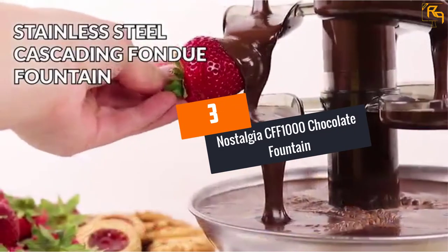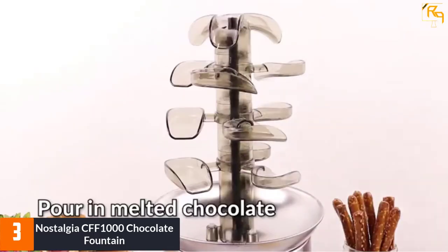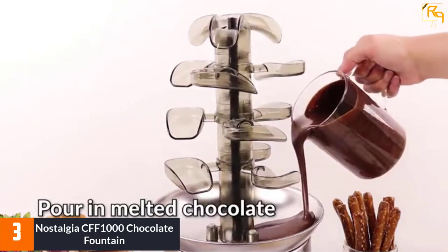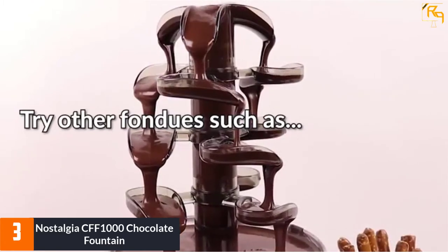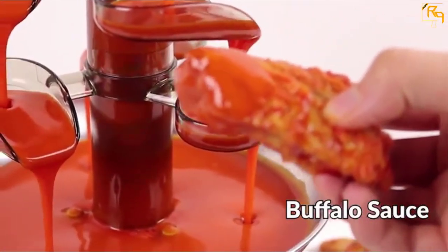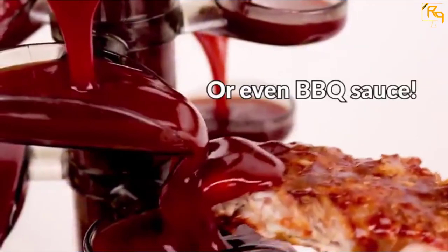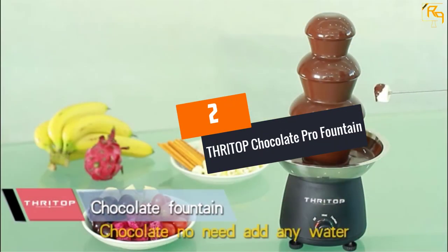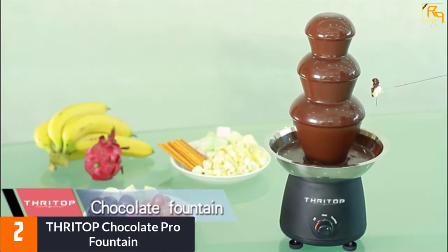At number 3, the Nostalgia CFF-1000 Chocolate Fountain. It is one of the most elegant-looking fountains on the market, with a special design that allows chocolate to flow in stair form — from the top level to lower levels — creating a beautiful flowing effect. It has a stainless steel color and holds a two-pound capacity. It uses auger style with no pump involved, has separate heat and motor settings, and features four tiers that are easy to arrange and disconnect when cleaning.